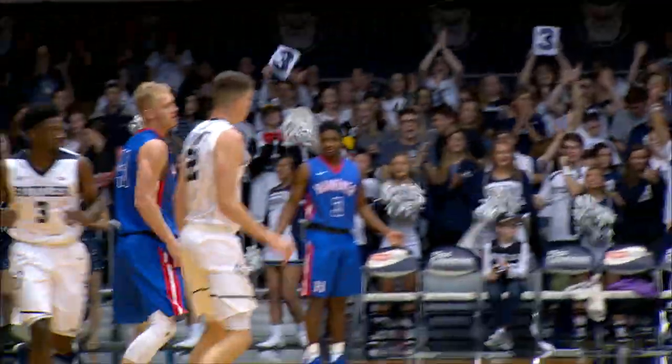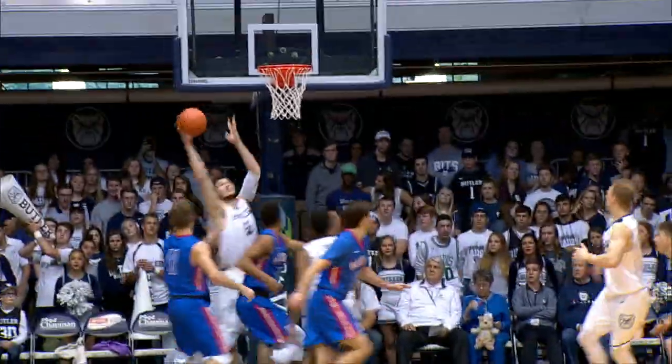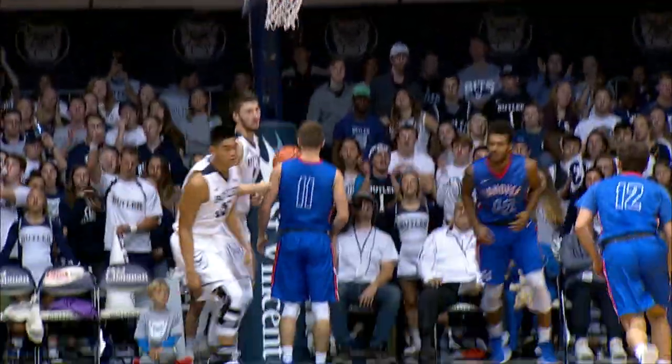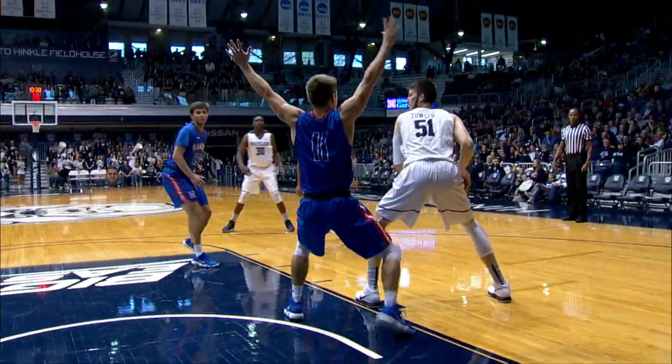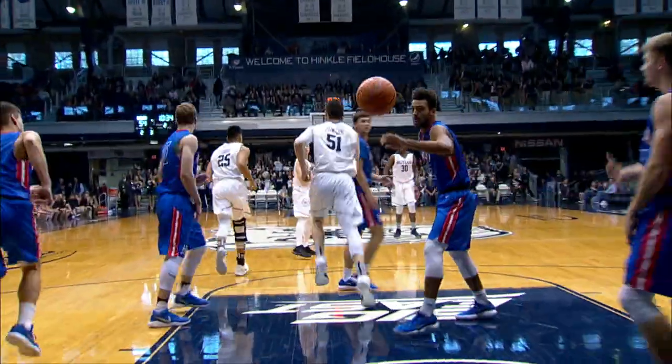McDermott for three — yes, sir. The end to Nate Fowler. Fowler, David, Thompson, Martin, and Jorgensen on the floor. Thompson, good feed inside on the call. Nate hands it off to Martin. Martin crossing over, slides one down to Fowler. Low block left side, Nate going to work — right hand up and in.